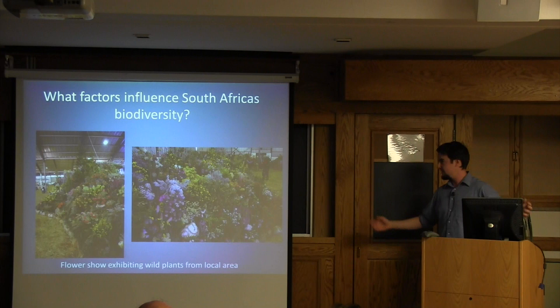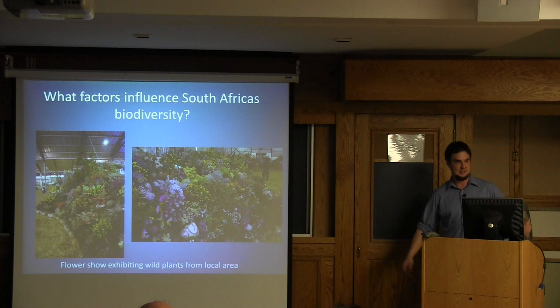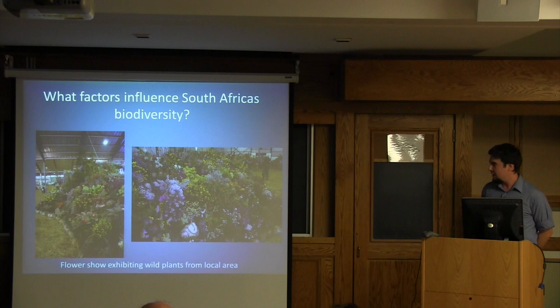Through that display of pictures, I hope to have revealed some of the things that really make the biodiversity of South Africa so fascinating and unusual compared to what we may see when we walk out our door. The natural question that comes to mind is: why is South Africa so biologically diverse when it comes to its vascular plant flora?